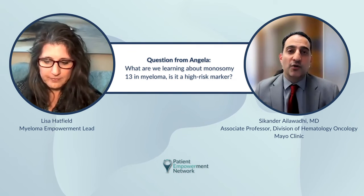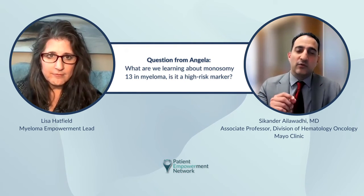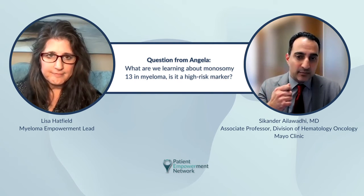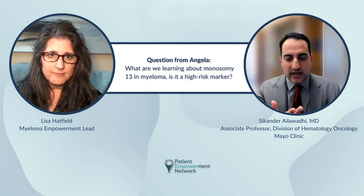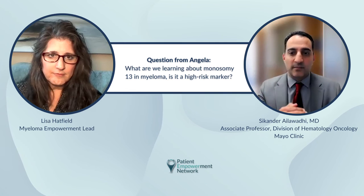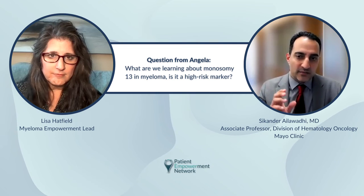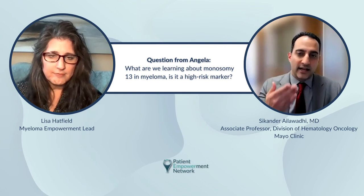Absolutely, you're spot on. These mutations are tested in the abnormal plasma cells from the bone marrow. The term used for that is somatic mutation — disease-related mutations in the diseased cells. These are not mutations that we were born with or inherited. So if somebody were to take a sample from a healthy blood cell, or a myeloma patient's mouth swab or spit sample, that would not be expected to carry these mutations. It is only the cancerous abnormal plasma cells from the bone marrow or a myeloma tumor that have these mutations.